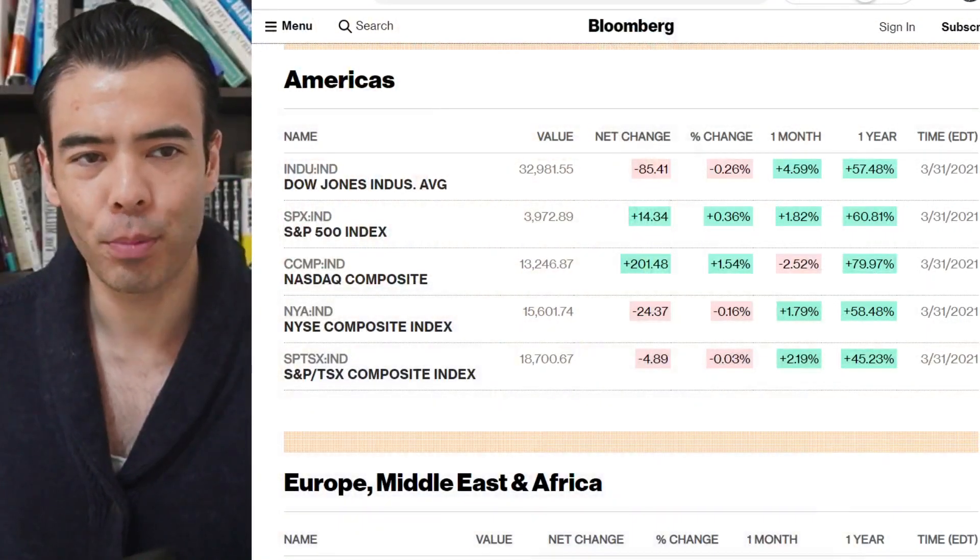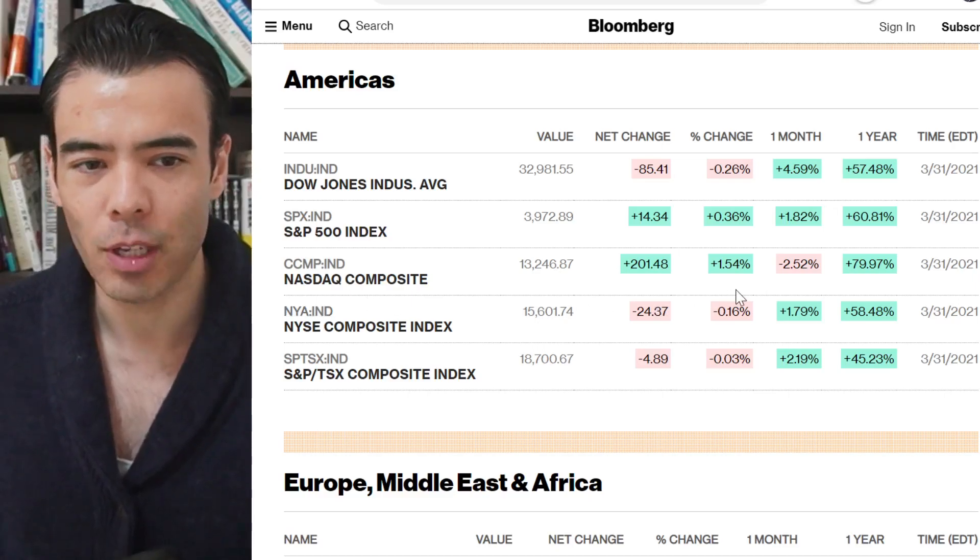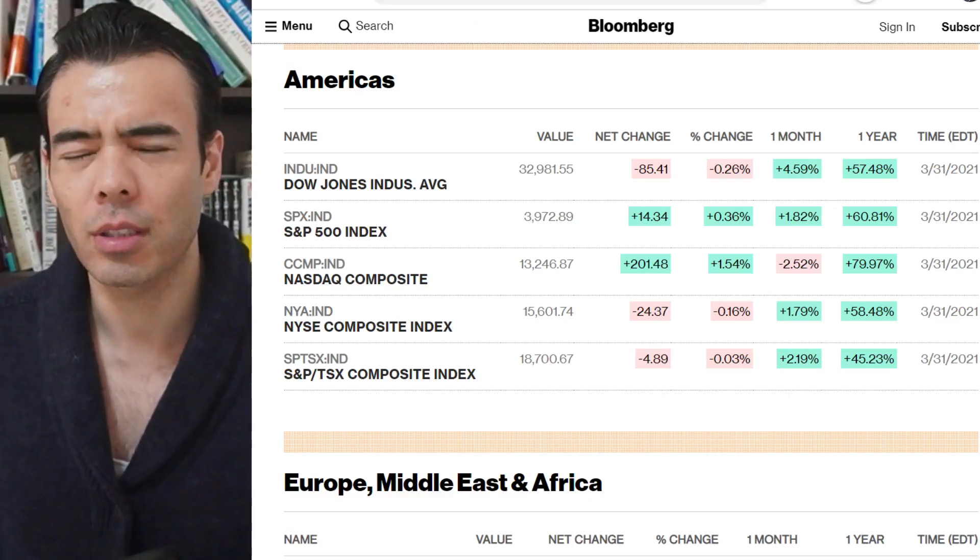Today the Dow Jones was down only 0.26 percent, the S&P was up 0.36 percent, but the Nasdaq today was up 1.54 percent. This is interesting to me because it looks like small cap stocks and growth stocks are starting to make a comeback right now. Let's walk through the different sectors by looking at the different ETFs.